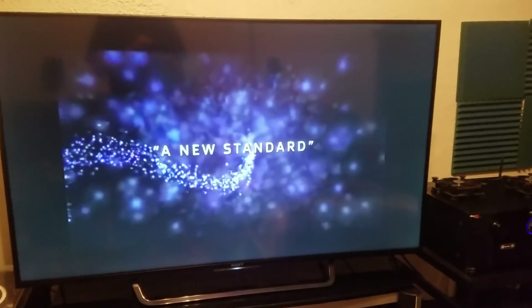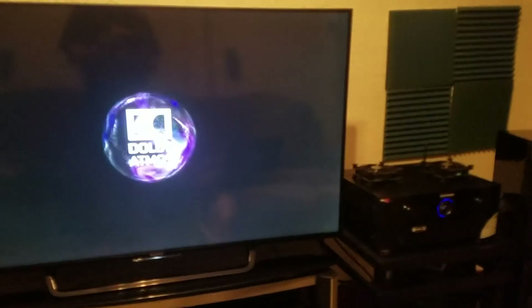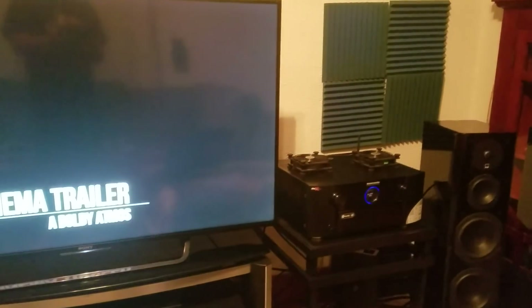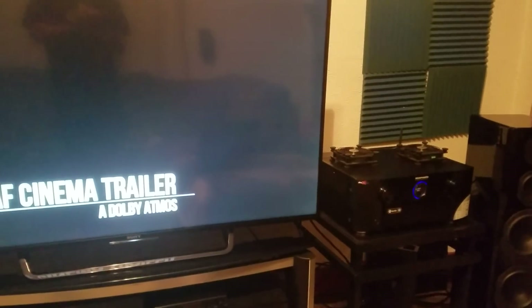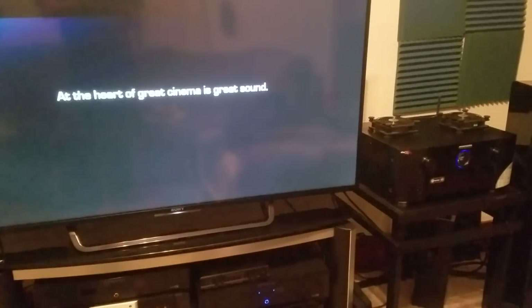Welcome, guys, to the Dolby Atmos Surround Sound Survival Guide. I'm going to be putting together a few different videos labeled the Dolby Atmos Surround Sound Survival Guide in order to give you the best choices and information I can in terms of putting together the best Dolby Atmos Surround Sound system you possibly can. Let's get started with number one.